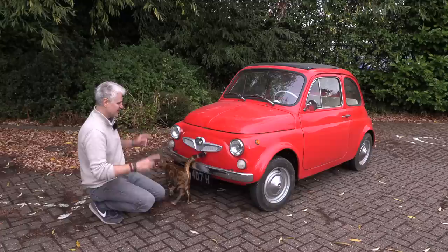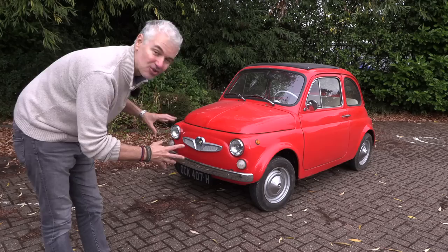Everything else is pretty much Fiat 500 still — the wheels, the lot of it. But let's go to the back.